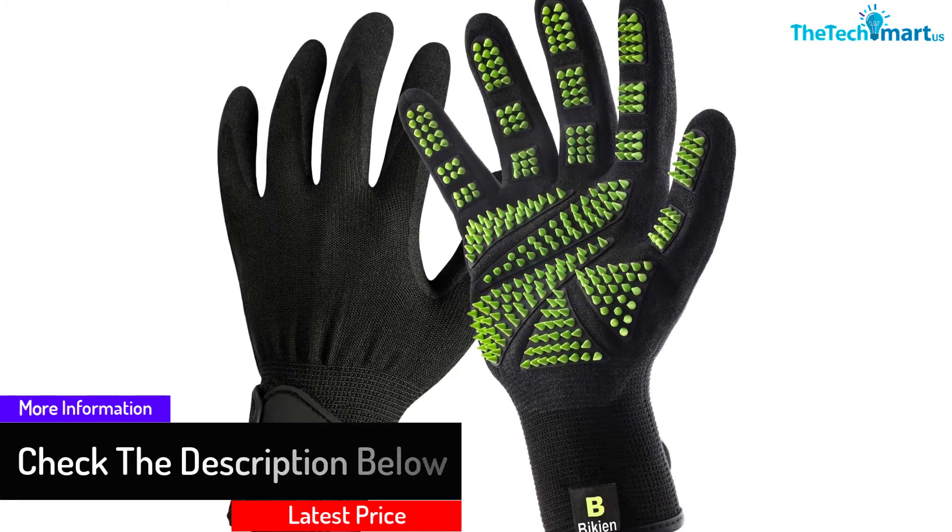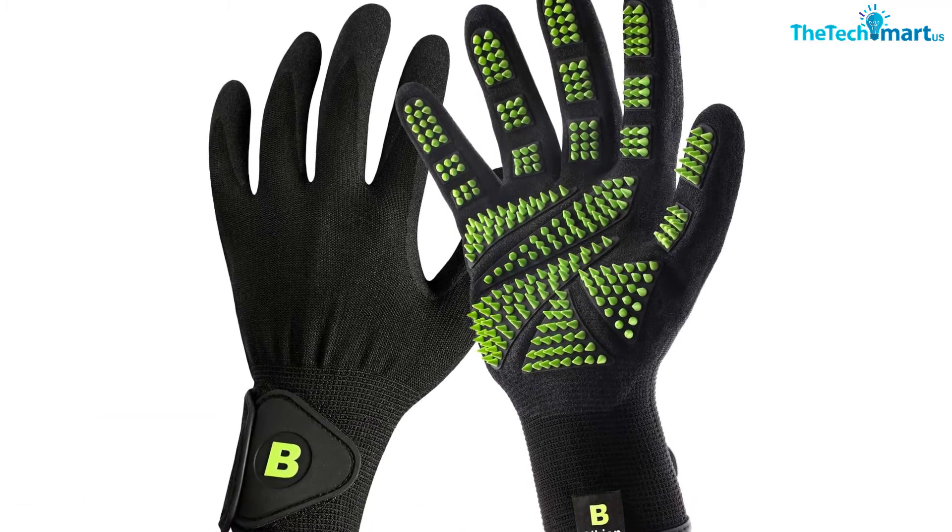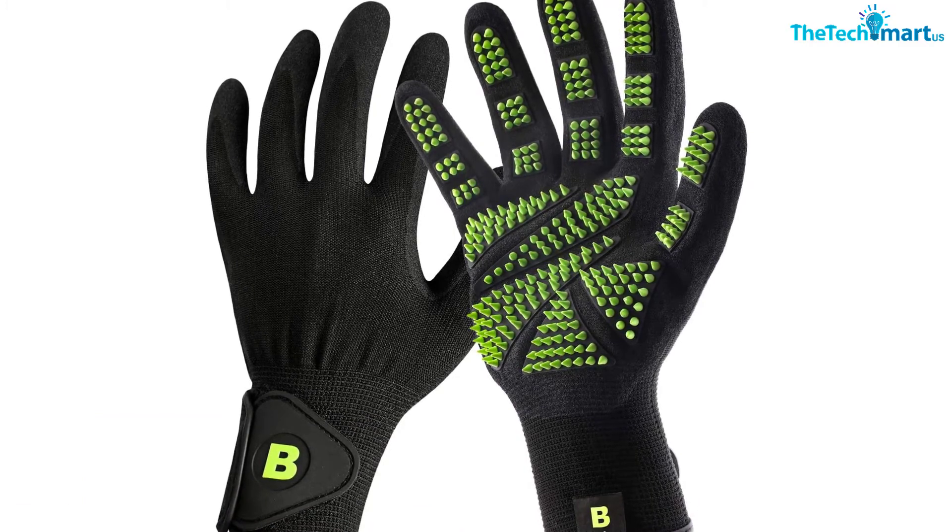The Bakian glove has a maximum palm size of 4.7 inches to give you a wide surface area for grooming, and comes in a pair to allow you to use both hands for quick and effortless grooming.